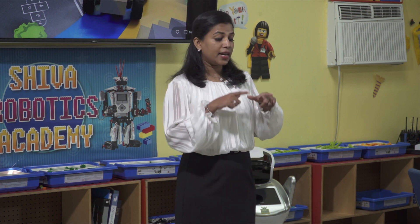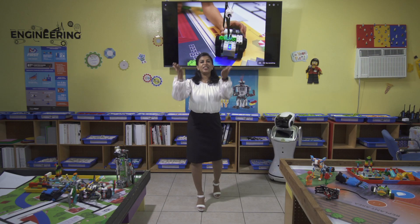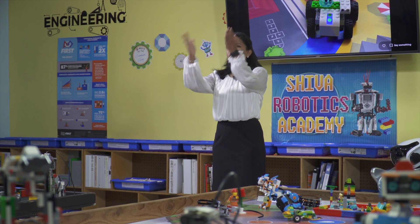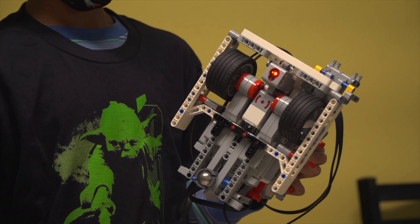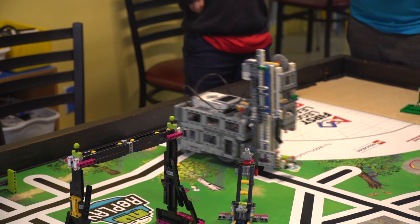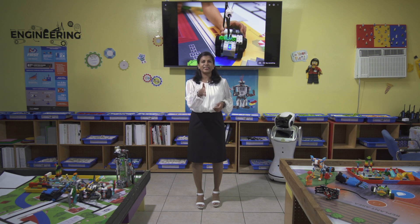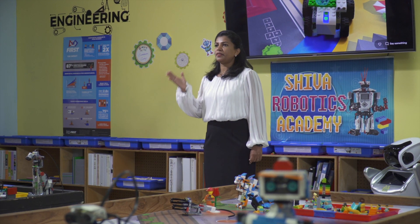But now imagine some of your blocks are motors. A simple intelligent brick can be programmed to drive the motors. Suddenly your creation can move — the wheels can turn, the arm can lift. You can build a simple robot. And further, imagine you can add sensors to your robot that can measure distance, direction, and light. Now your robot can follow lines, avoid obstacles, and know when it has reached its destination. That is just amazing. Robotics combines the tangible activity of building with the abstract process of programming.